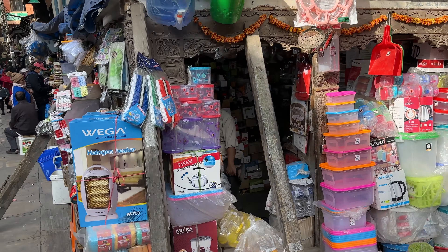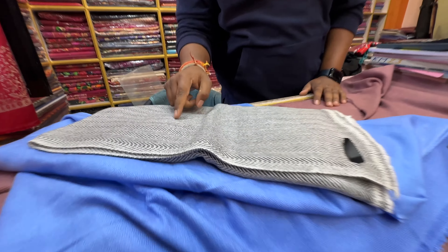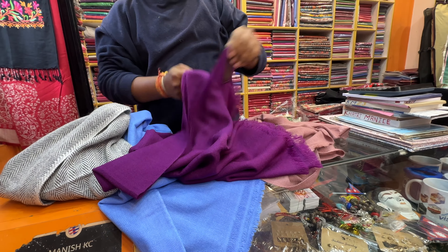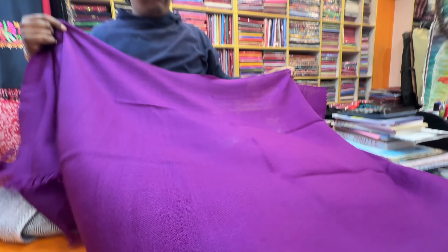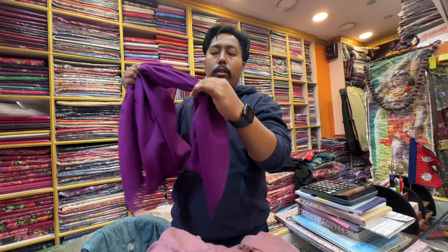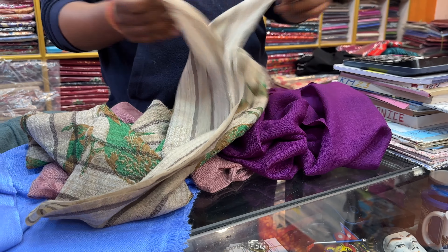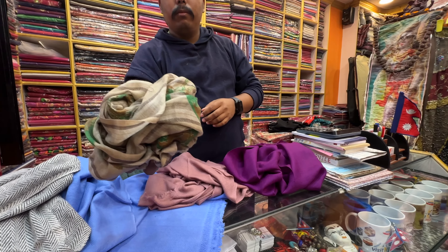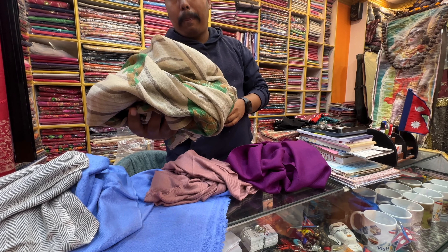Now we're going inside one of these pashmina cashmere stores to see what they've got. This is where I'm going to get a wool or pashmina sweater as well as a scarf. You'll see the interactions and what goes into the purchase. There's a lot of colors here — when in Nepal, do as Nepali do, which means getting colorful and getting warm. When you go up into the Himalayas, the highest mountain range in the world — right here in Nepal, sharing it with China, Bhutan, and India — you need to be prepared.